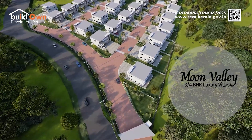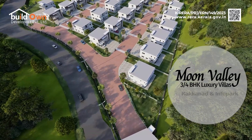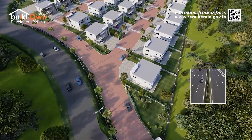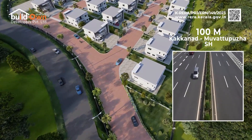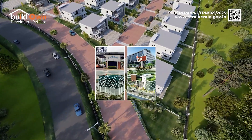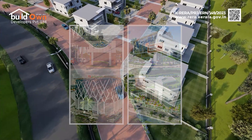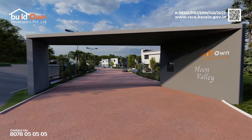Presenting Moon Valley, an exquisite luxury villa project by Built-On Developers, located a mere hundred meters from the Kakkanad Muattapura State Highway, with just 1.5 kilometers from Info Park and Smart City in Kakkanad, Kochi.